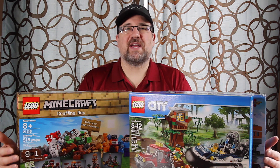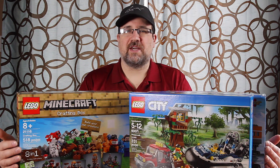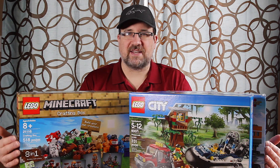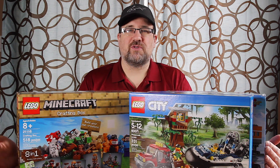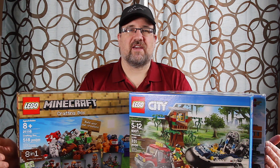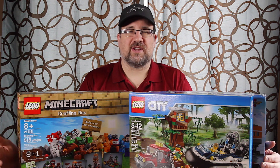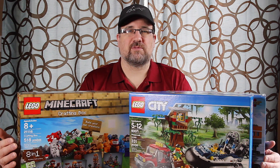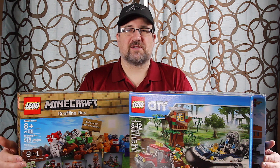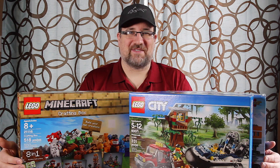That wraps up this video. For Target liquidation in Canada, there are rumors that the discounts are going to start increasing over the next couple of days and weeks, so if you still have Lego at your Target, you may want to check those out. Thanks so much for watching — if you liked this video, a like would be appreciated. Leave a comment, I'd love to hear from you, and feel free to subscribe so you don't miss any future videos. Have a great day!